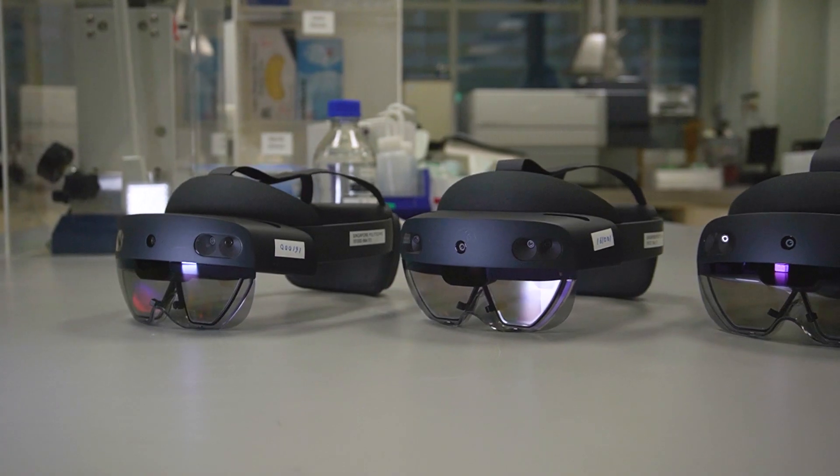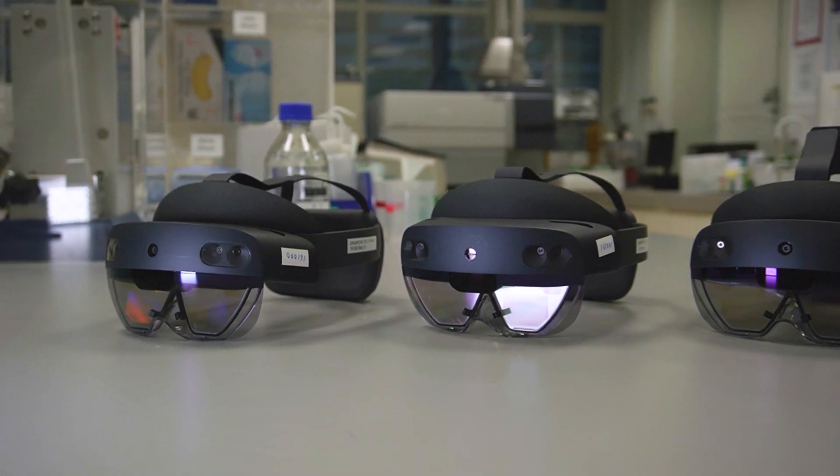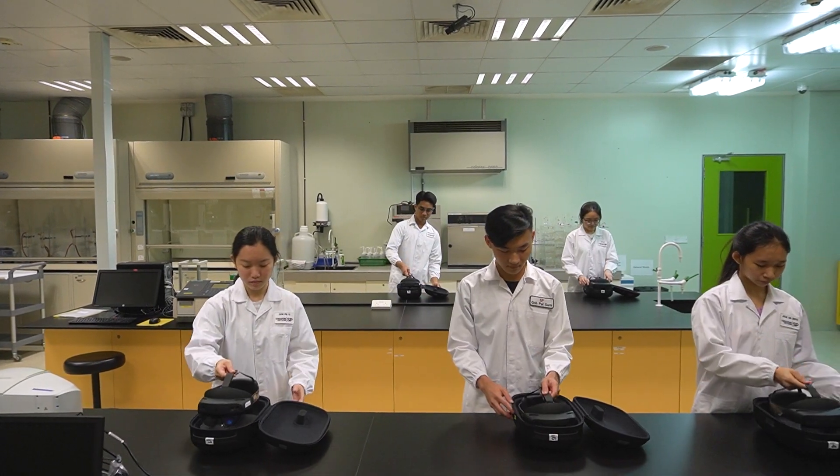In this age of hybrid education, students need curriculum designed to help them build important life skills and support continuous learning. By putting Microsoft technology like HoloLens 2 in the hands of students and educators, we are enabling them to learn, collaborate and make a difference for themselves in the world.